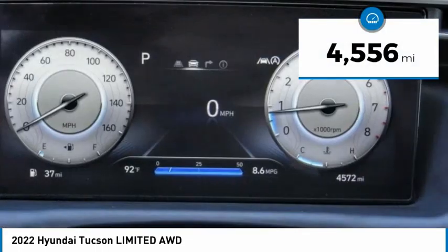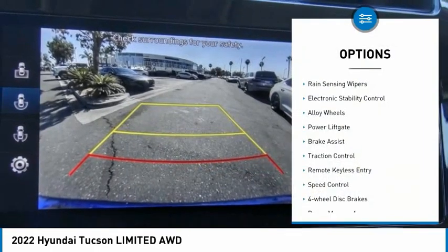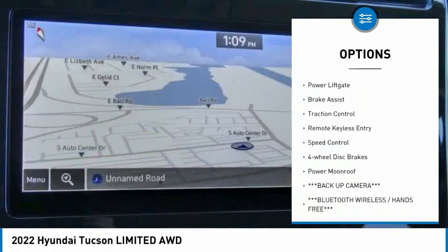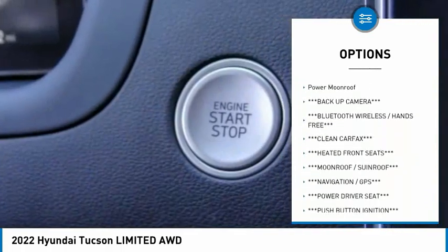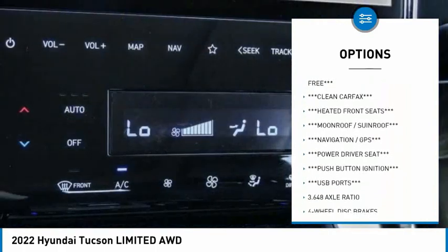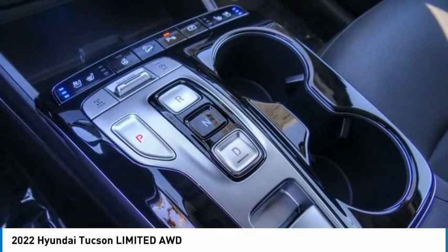This vehicle has less than 5,000 miles. Here are some of this vehicle's great options: rain-sensing wipers, electronic stability control, alloy wheels, power lift gate, brake assist, traction control, remote keyless entry, speed control, four-wheel disc brakes, and power moonroof.